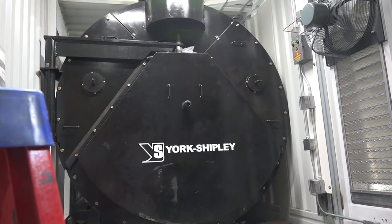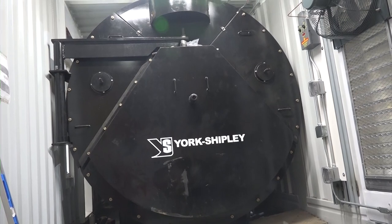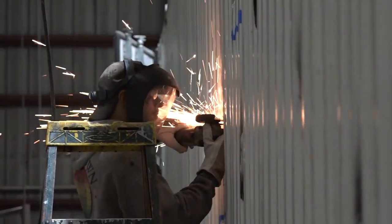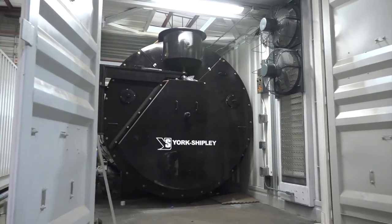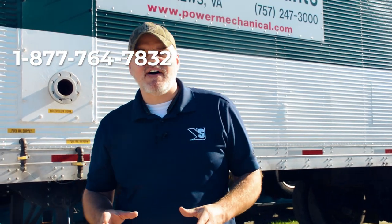We've recently partnered with York Shipley Boilers and are now using these York Shipleys exclusively for our rental unit builds, so you'll be seeing more and more of these units with the York Shipley logos going forward. If your facility is in need of a rental unit or considering a custom-built mobile plant, give us a call today — we are confident you will not find a better value on your next boiler project.